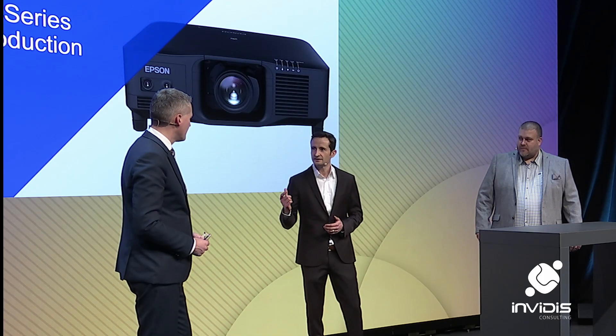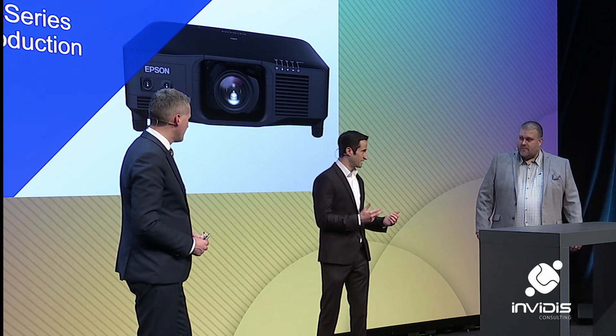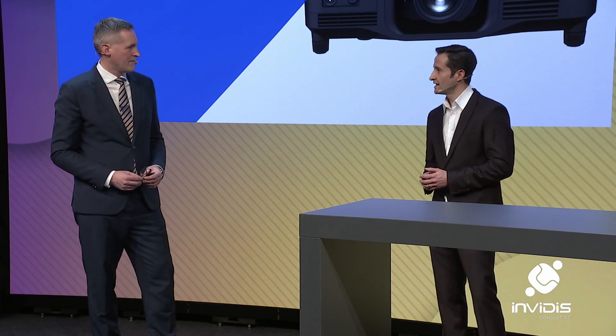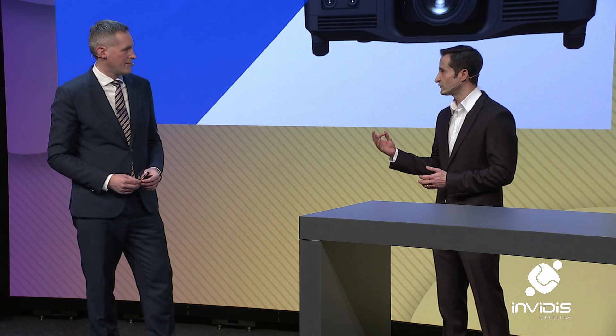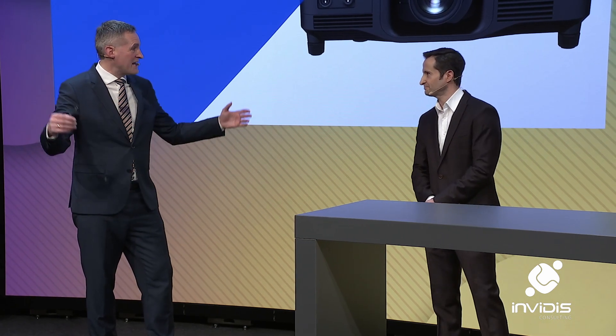But today we are really happy to show something new, because we are going to redefine the 20,000 lumen class. It will be a bright machine. It will be a small machine. It will be a light machine. And it is ease of use. And that's what we are going to show today. So it's all about — I shrank the projector, right?